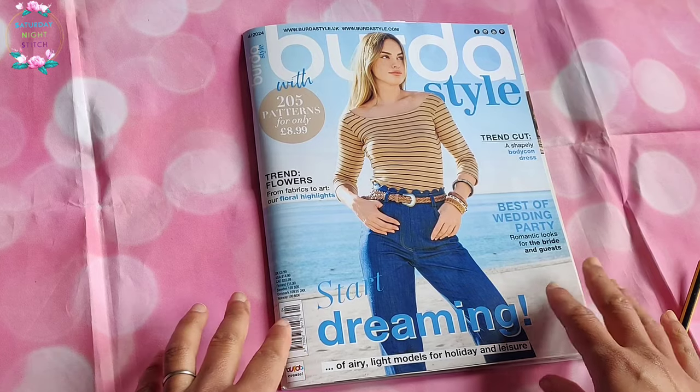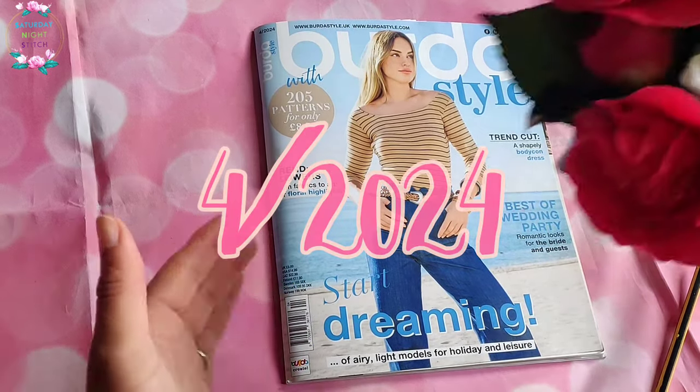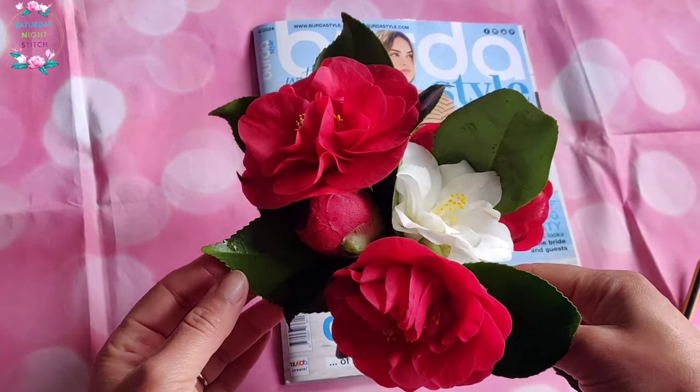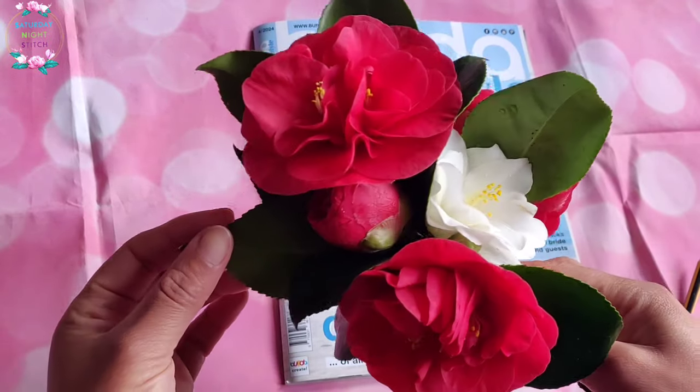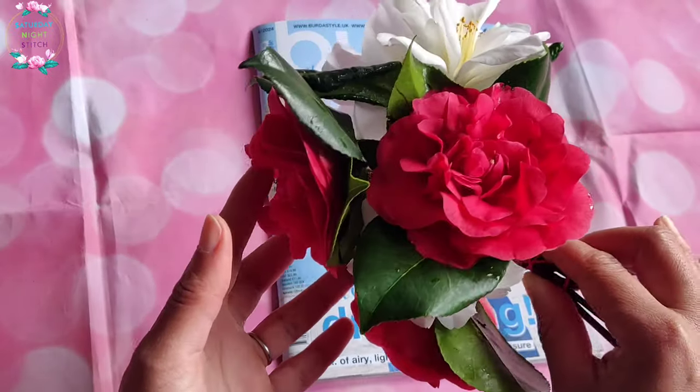Today's video is a browse through of the April 2024 issue of Burda. But before we jump into it, I went around my garden and currently the most stunning flower in my garden is the Camellia from my Camellia japonica bush.